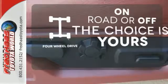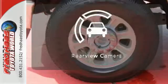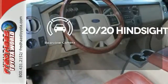4-wheel drive provides extra traction when you need it. Warn off the chills with the heated seats. See objects previously out of sight with the rear view camera.